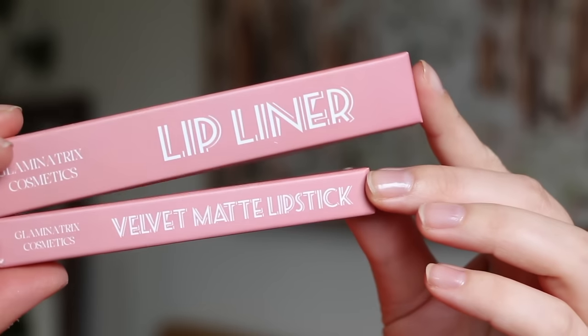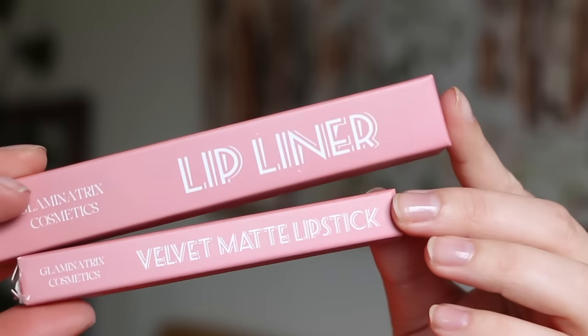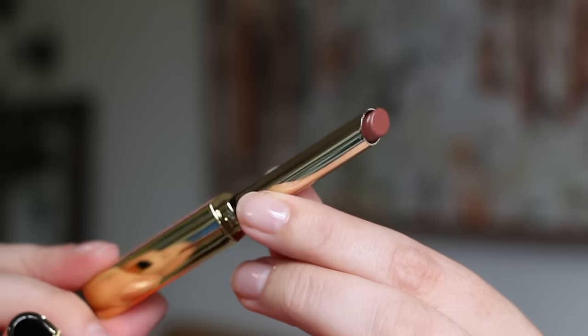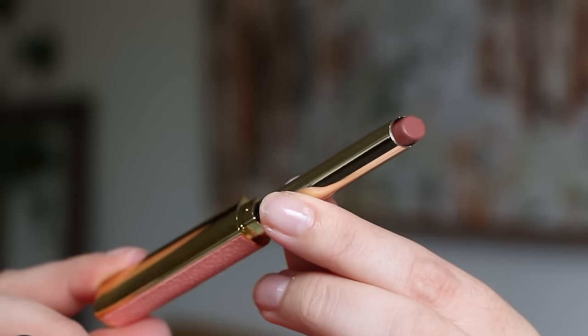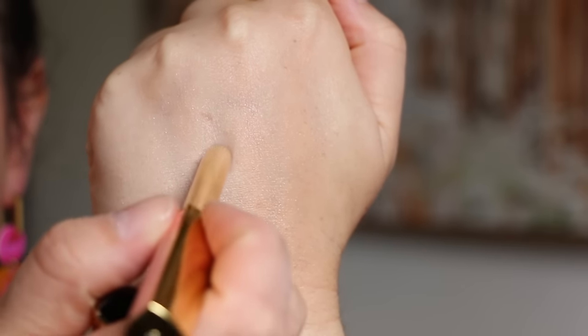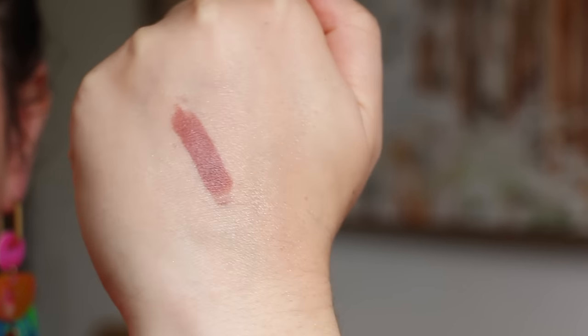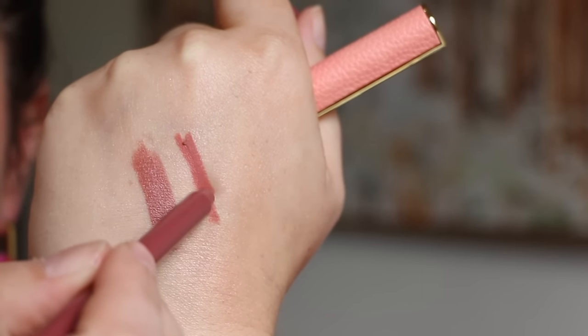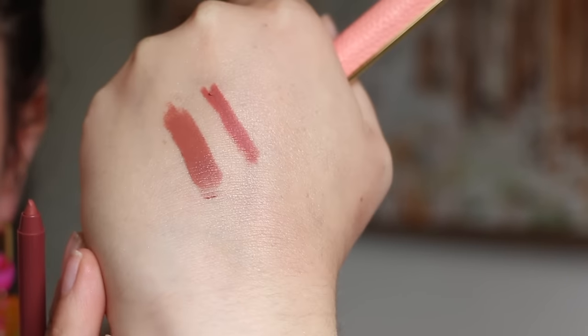We've got the Velvet Matte Lipstick and Lip Liner in what look like matching shades. The lipstick's in the shade Modest and the lip liner's in Gracious. I am a lipstick lover, so I'm very excited they're releasing more lip products, especially a slim bullet lipstick. This shade is a beautiful mid-toned rosy nude — maybe a little bit darker than Velvet Teddy but that kind of vibe. It feels very, very creamy; both of them just glide on beautifully.